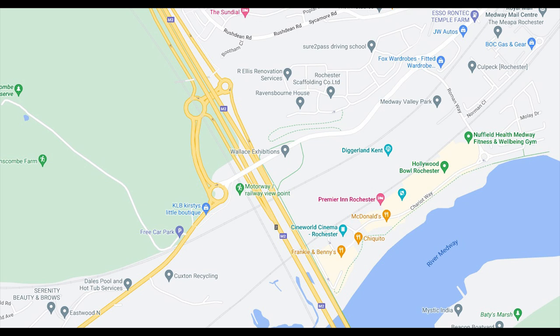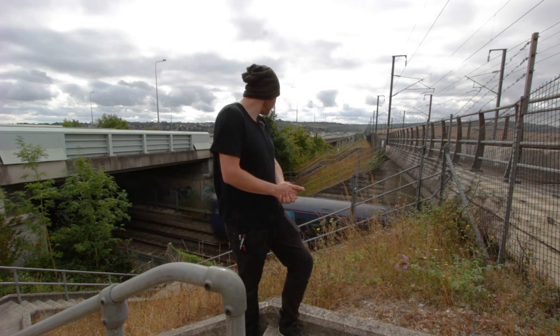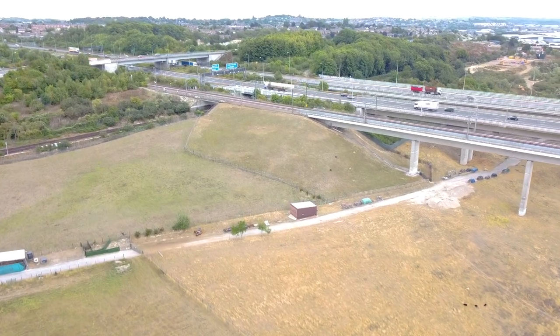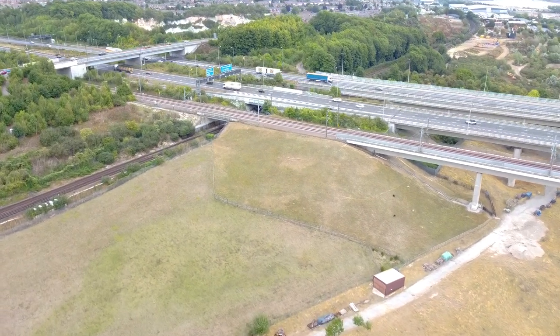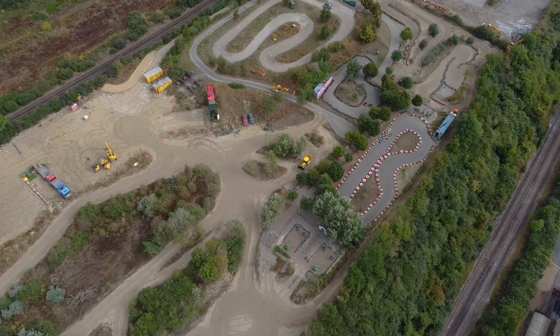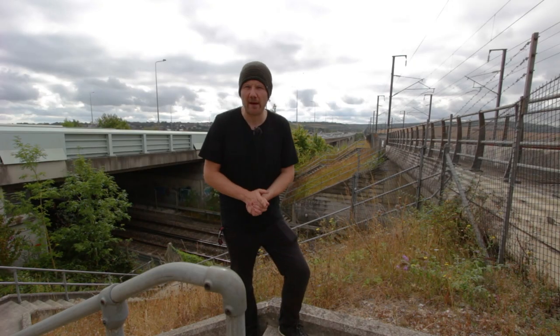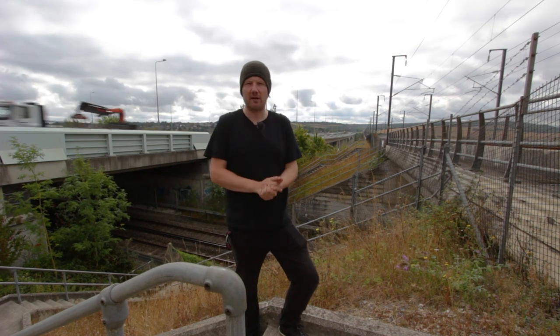Just before we get onto the highlight down the road from Junction 2, I noticed on Google Maps this railway slash motorway viewpoint. Here's the view - it's quite cool actually, it's sort of like a labyrinth of little pathways that bring you in and around the railway track and the motorway. Just over there you can see Diggerland, and that's exactly what it sounds like - a theme park that offers digger stuff. If you want to dig a massive hole in the ground, that's probably where you want to go. You also get a great view of the Medway Viaduct from the viewpoint.